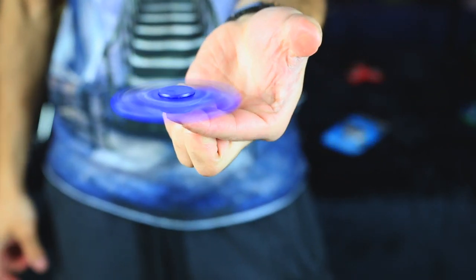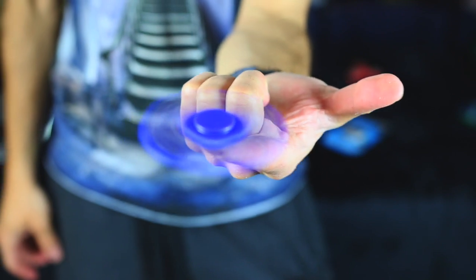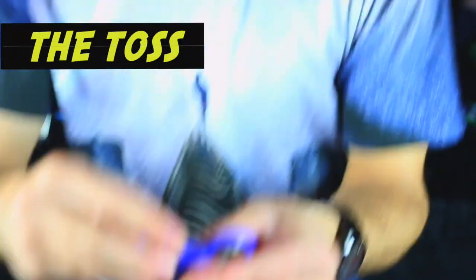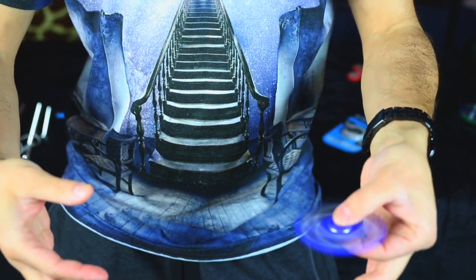Moving on to trick number two: the toss. We're gonna toss it from one hand to the other while it's spinning, and you have to catch it while it still spins. Let's do it!